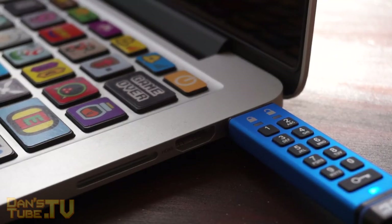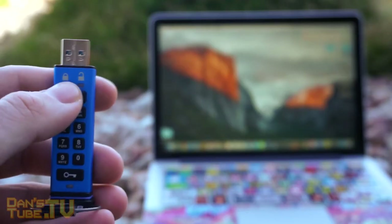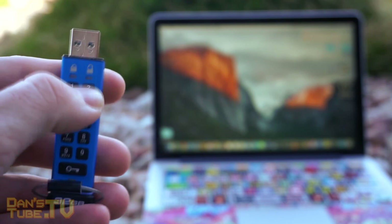Anyway, that's the end of this quick little video. This little USB is very cool. If you check it out, let me know what you think in the comments below, and let me know what you thought of my video.